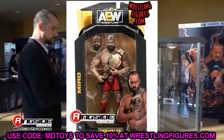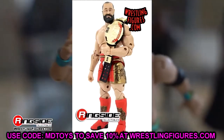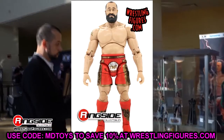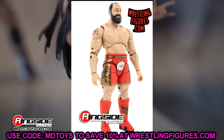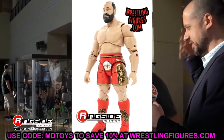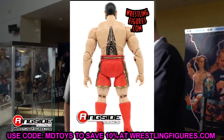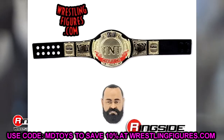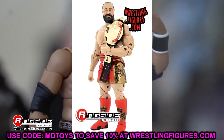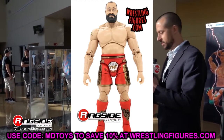Moving on, we have Miro. The first thing you'll notice is that head sculpt — what in the hell is that? It's another weird-looking head sculpt. I think it's better than his first go-around, but he comes with a black-strap TNT title that feels like I've seen it eight million times. It looks like every figure came with that title back around 2017 with the WWE title.